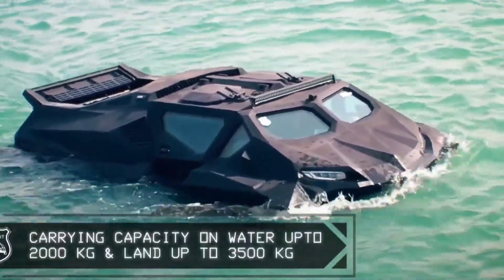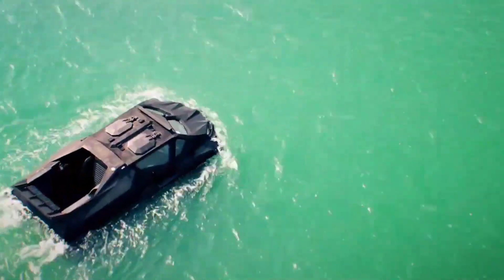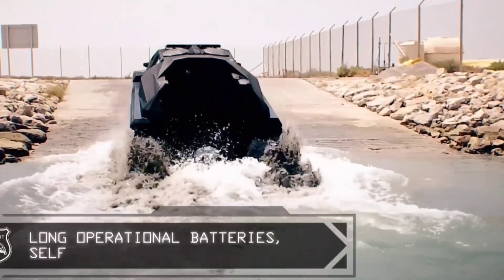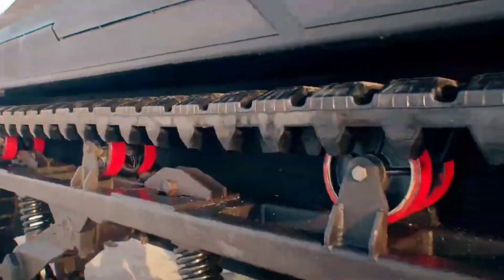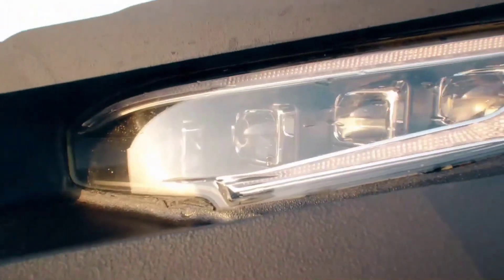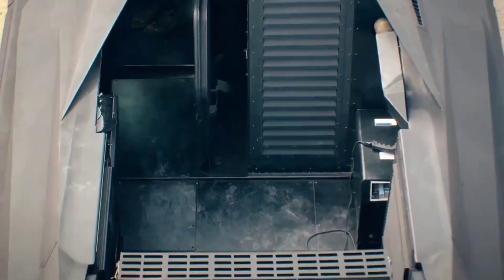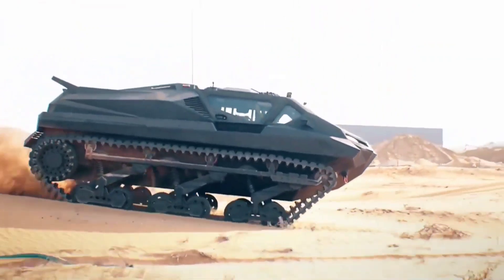Measuring 2,875 mm in width, 5,895 mm in length and 2,455 mm in height, the Storm MPV provides ample space for cargo or personnel transport. Its impressive carrying capacity of up to 2,500 kg on water, coupled with a hybrid diesel-electric propulsion system, ensures efficient and reliable performance, making it a formidable asset for a wide range of military and civil tasks. Additionally, the option for remote control systems enables autonomous operations, further enhancing its versatility and adaptability.